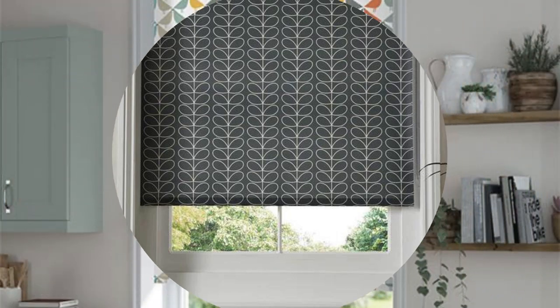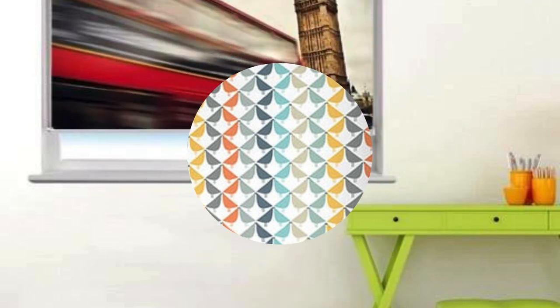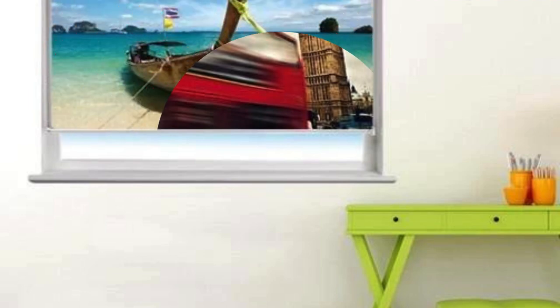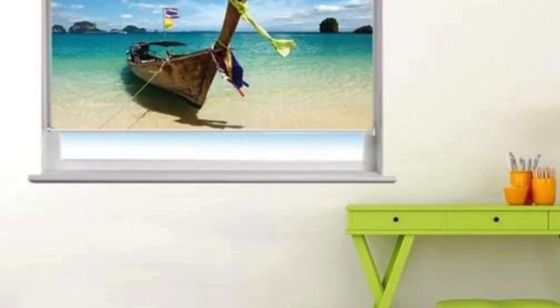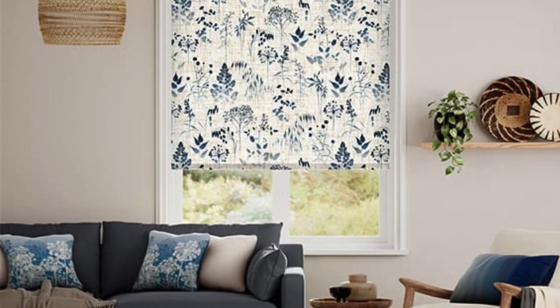Furthermore, the customization process for blinds allows for unique and innovative features that cater to specific lifestyle needs. For instance, some custom blinds come equipped with smart technologies that enable automated scheduling, adjusting the blinds based on the time of day or external environmental conditions. This not only enhances convenience, but also contributes to energy efficiency by optimizing natural light utilization throughout the day.